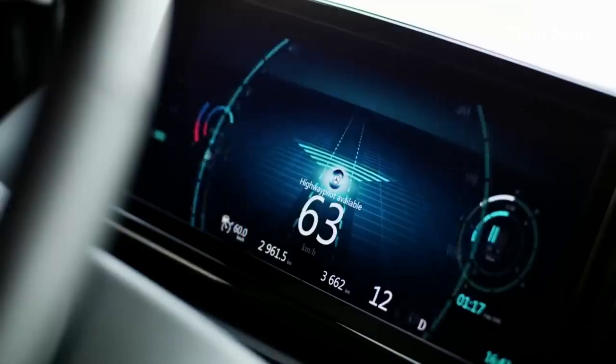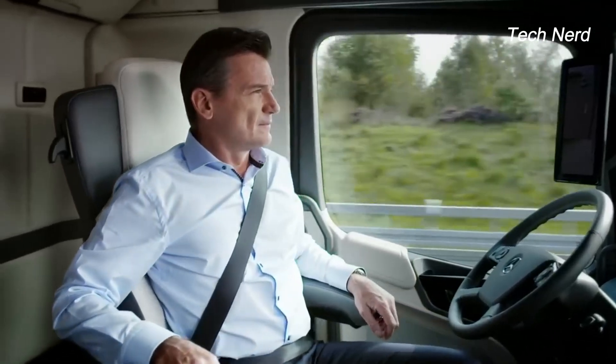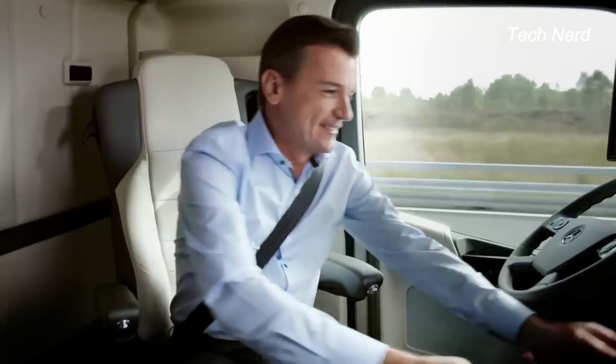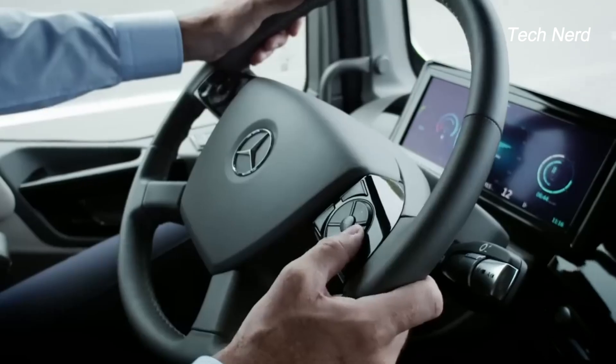The electro-hydraulic steering system is used for assisted maneuvering, and the system can automatically brake, accelerate, and steer the truck when circumstances require. However, Mercedes-Benz warns that the semi-autopilot is not there to replace the driver's control of the vehicle — it's there to provide assistance, and the driver can override the system at any time.